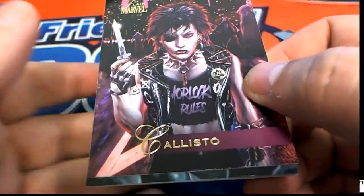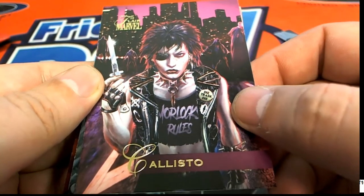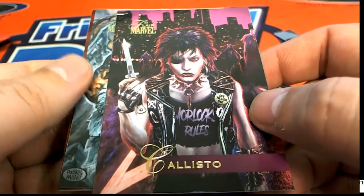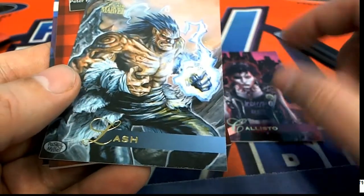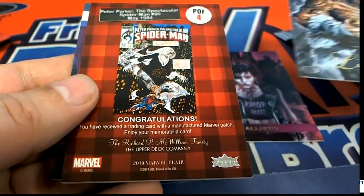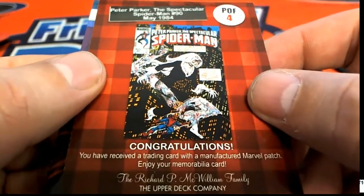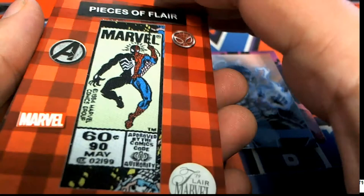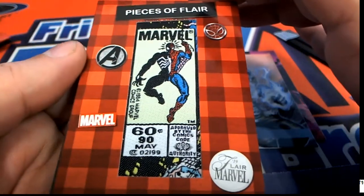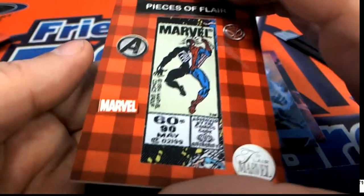Moving over to Rex's next pack, we have this Marvel and we're looking for an artist autograph. These are some really interesting pieces here - and it says congratulations, you have hit something. A patch! This is a Marvel patch - these could be really rare and very cool pieces of flair.